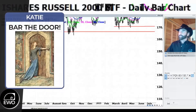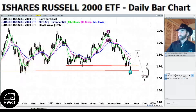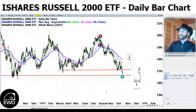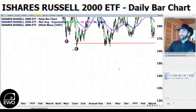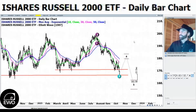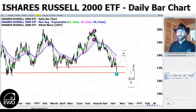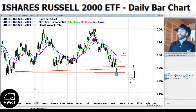However, if we break 165, as I like to say — 'Katie bar the door' — because there is nothing, nothing below 165. A viewer asked in Tuesday's Trade Finder if we could see 100 on the IWM. I don't know if we go that far, but support simply isn't there below 165. We will be sending a bearish alert to subscribers if we break below 165 — I think that could be a great bearish trade.